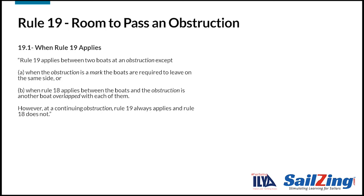Here's rule 19.1. Take a moment to read it. Notice that the rule tells us that rule 19 applies between two boats at an obstruction, with two exceptions where rule 19 does not apply.